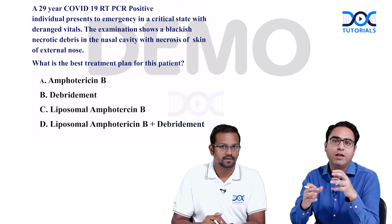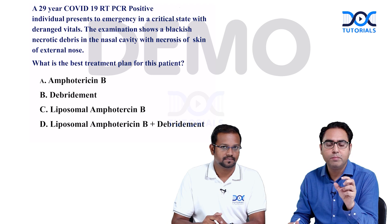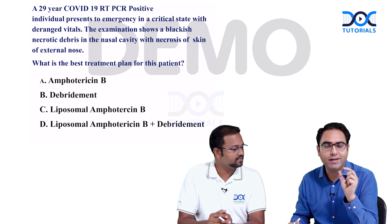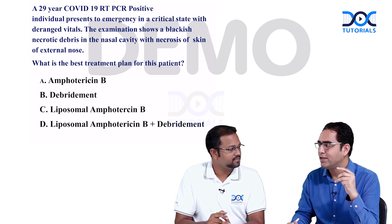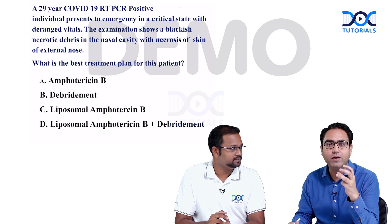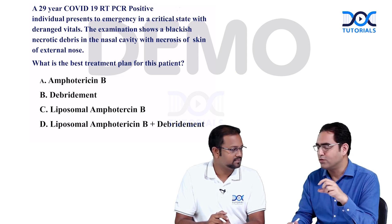First, let us take the hints given in the statement of the question. The biggest hint is something black in the nose or around the nose — that is a pretty high clue for mucormycosis. The second clue is that the individual is COVID-19 positive, and this is now a known association between COVID-19 and mucormycosis.